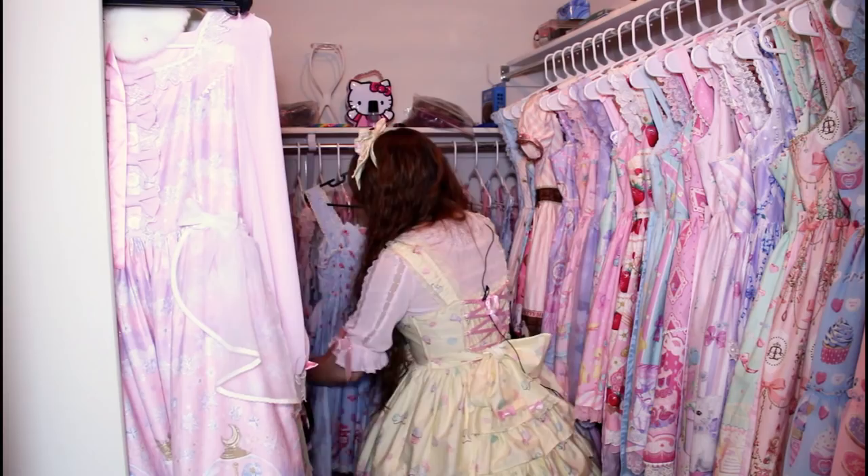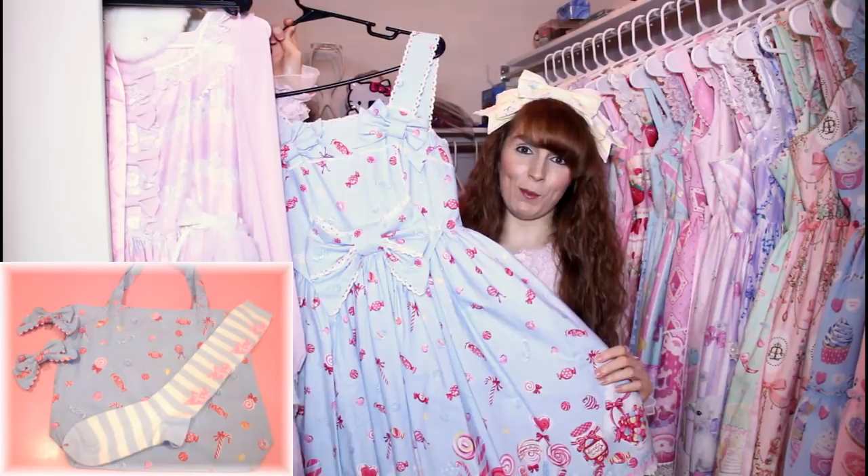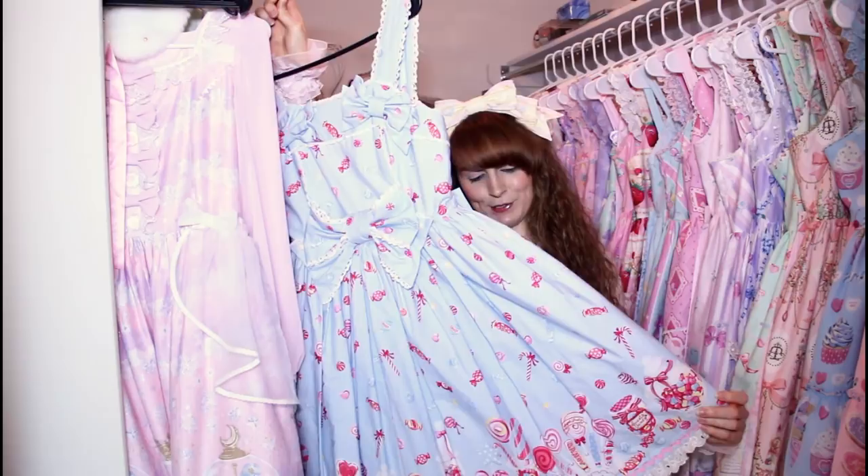First we gotta dig it out. This is the Miracle Candy Going Out set. It came with a small bag, some socks, and two little hair ribbons, and it is adorable — it's got everything that I love about it.